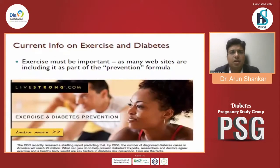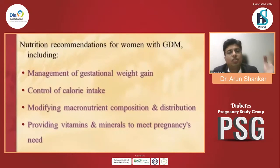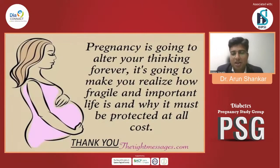In conclusion, nutrition recommendations for women with GDM include management of gestational weight gain, control of calorie intake, modifying macronutrient composition and distribution, and providing vitamins and minerals to meet pregnancy needs. Food plans should fulfill minimum nutrient requirements without weight loss or ketonemia, and be culturally appropriate and individualized based on the patient's body habits, weight gain, and physical activity. Nutrition intervention for GDM emphasizes healthy food choices, portion control, and practices that can be continued postpartum and may help prevent later diabetes, obesity, cardiovascular disease, and cancer. Thank you so much.